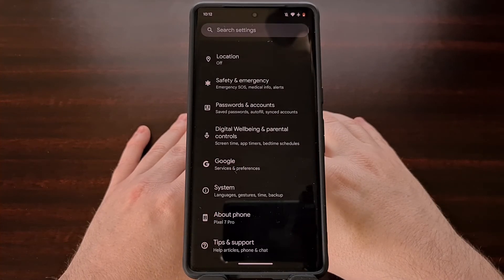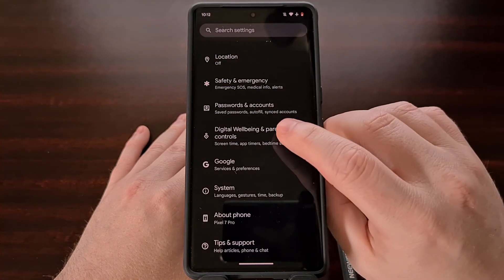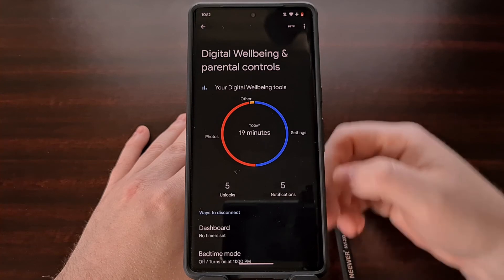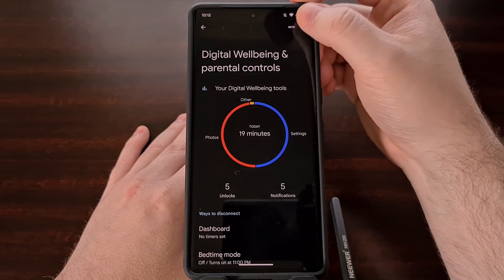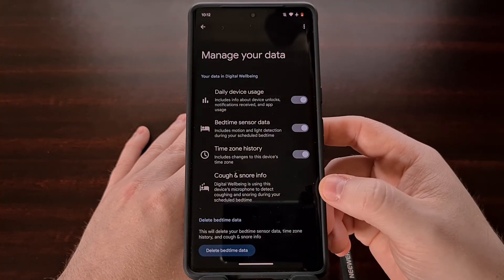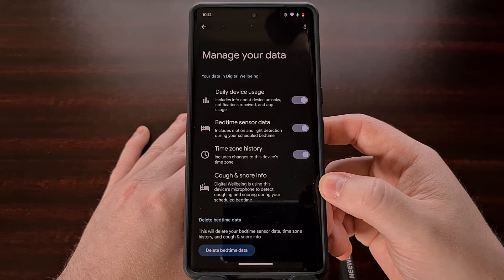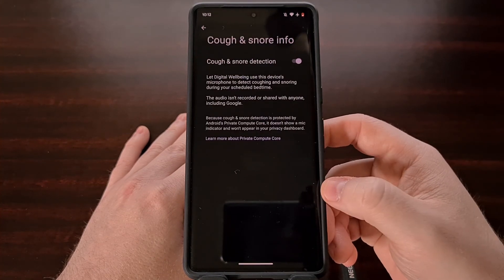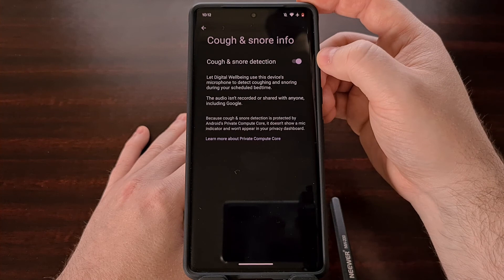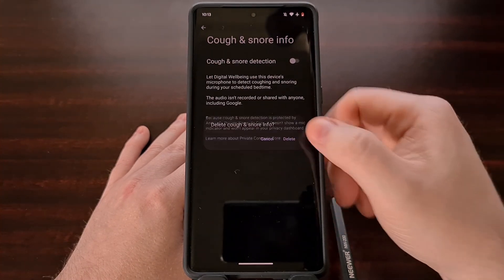If you find yourself not needing to have this feature enabled anymore, we can disable cough and snore detection by going back into the Digital Well-being app, tapping the three-dot menu at the top right, and selecting the Manage Your Data option. From here you're going to see an entry labeled cough and snore info, and once we tap it we can disable the feature by tapping on the toggle and selecting Delete.